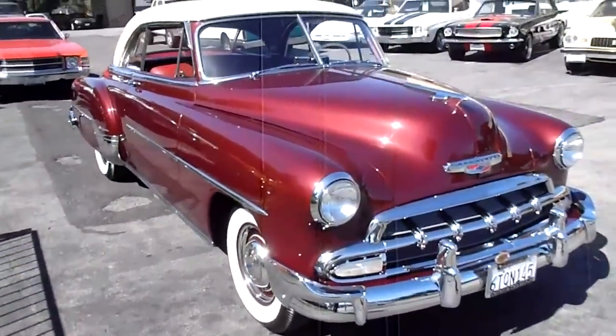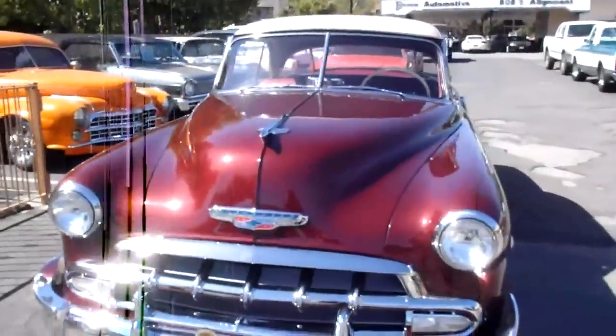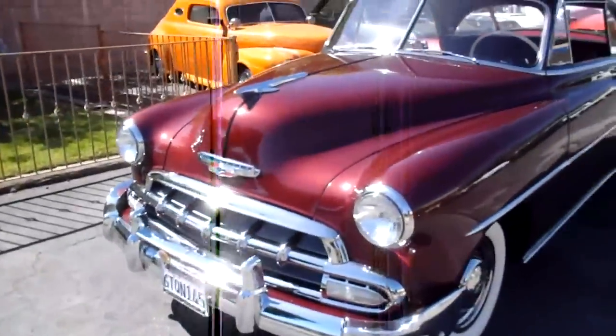This is a very special, professionally restored 1952 Chevrolet Bel Air.